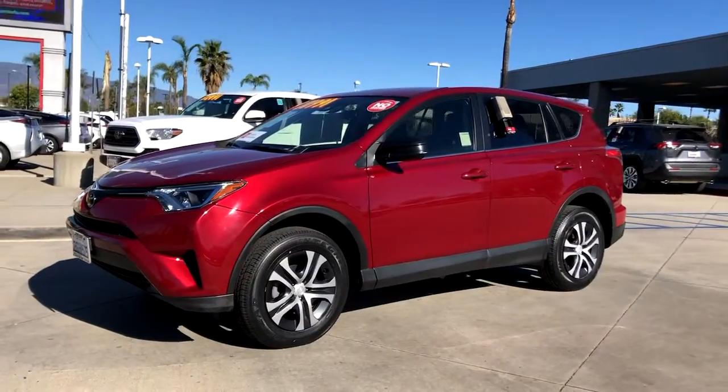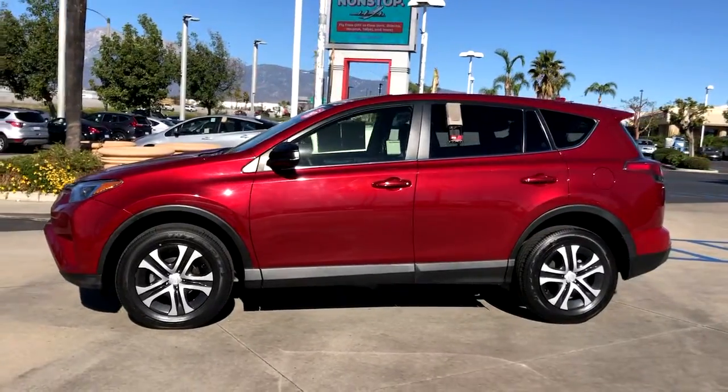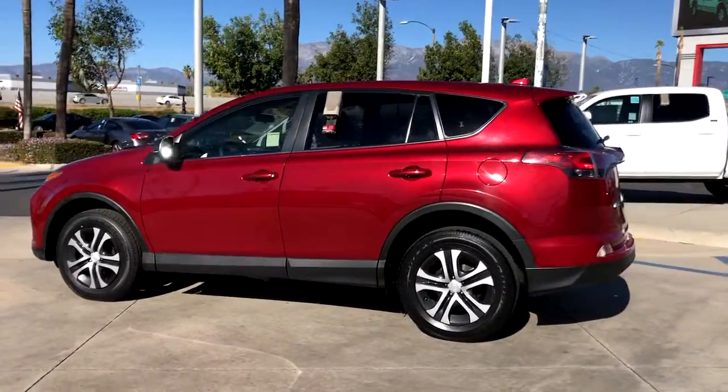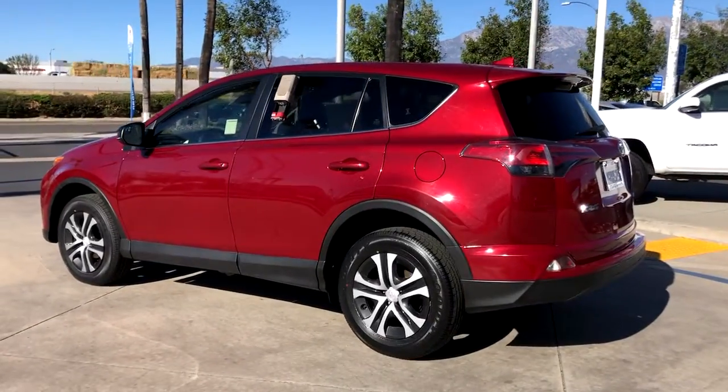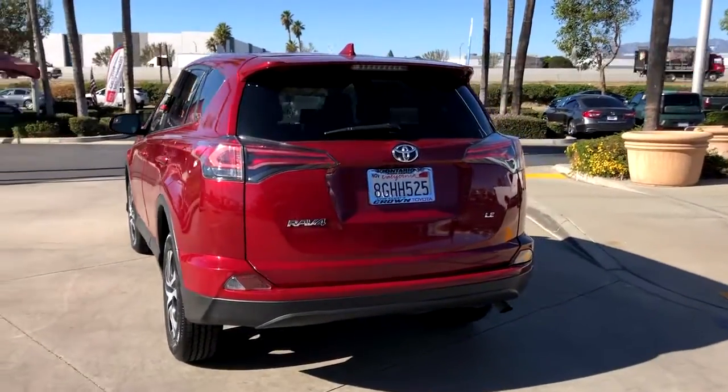Get into the 2018 Toyota RAV4. This vehicle is an outstanding buy with fewer than 30,000 miles on the odometer. Take a closer look at this compact and rugged Toyota RAV4, the distinctive crossover that maximizes safety, comfort, and efficiency.